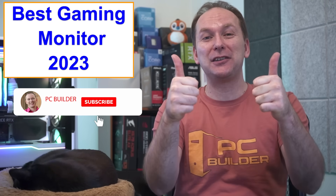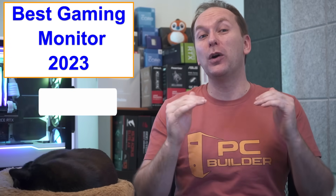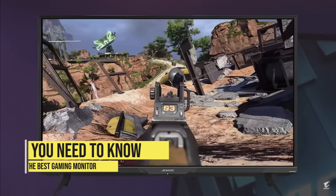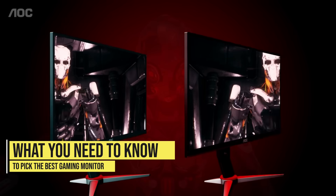If you get value out of the video, please give it a like — it really helps out the channel — and of course subscribe and click that bell icon so you get notified when we release cool content. With that, let's jump in. Gaming monitors are very complicated, so let's focus on the key things you need to know.